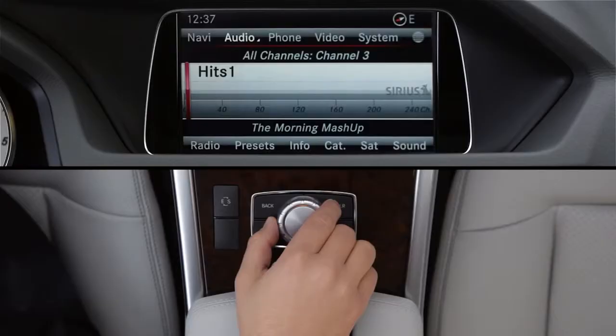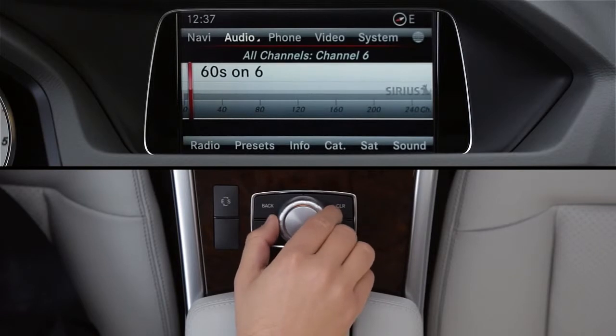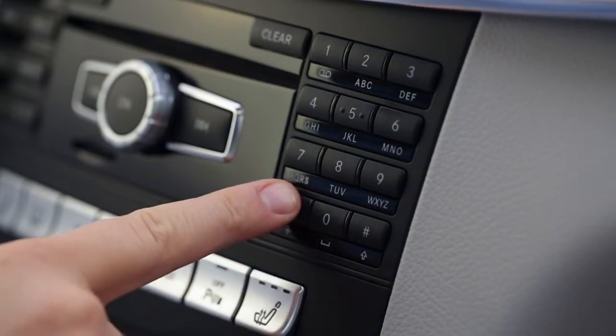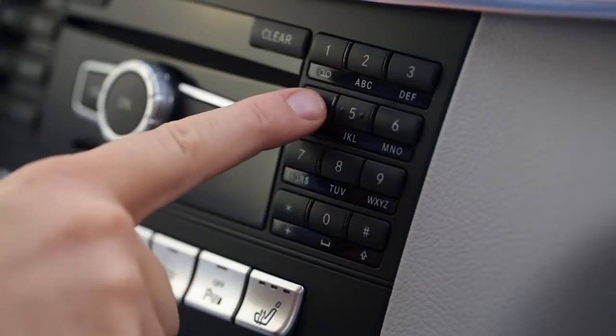To tune to a channel, turn the controller knob left or right. Or if you know the channel number, you can use the numeric keypad to go directly to it — press the asterisk key, then the three-digit channel number.